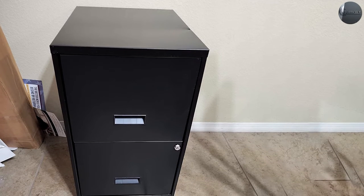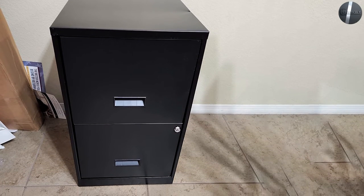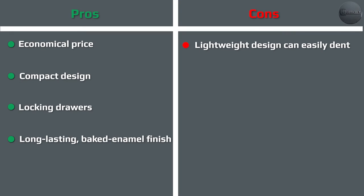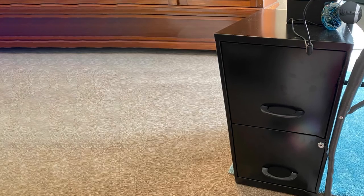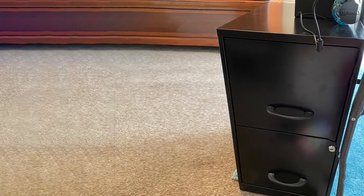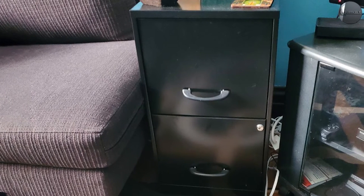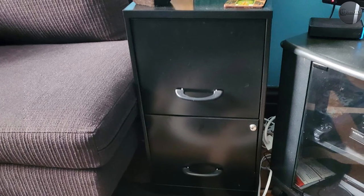Its letter-size compartment space can fit most kinds of official paperwork, but you will not be able to fit A4 or legal-size documents inside. Because this filing cabinet comes with an entry-level price tag, you get basic security, versatility, and quality in return. We choose this option as the best overall on this list because it does everything a high-end cabinet can do at only a quarter of the price.